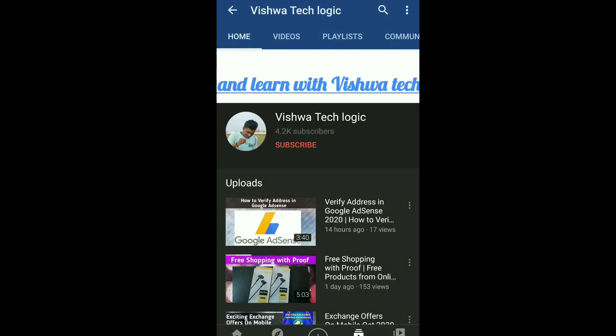Hi guys, this is Vishwa and welcome back to our channel. Today in this video I am going to show you some of the best laptops on Flipkart for the Big Billions Day. Flipkart has revealed some deals, and in this video I am going to discuss them in detail. If you are planning to buy a laptop in the Big Billions Day sale on Flipkart, you can watch this video to get amazing deals.